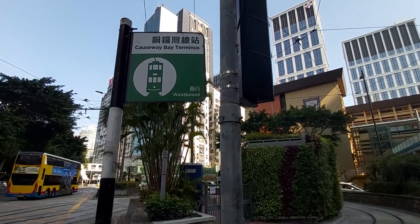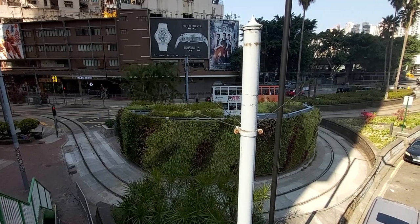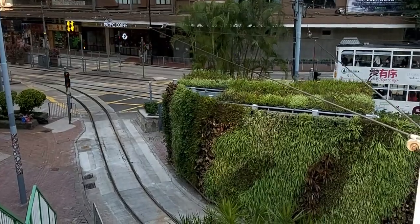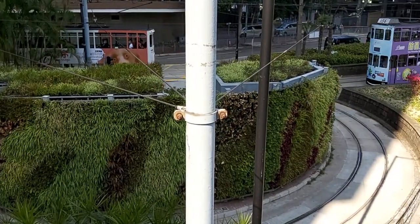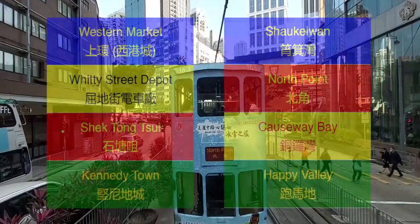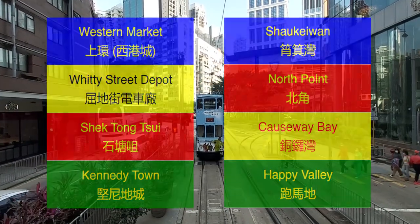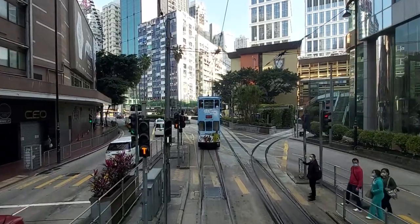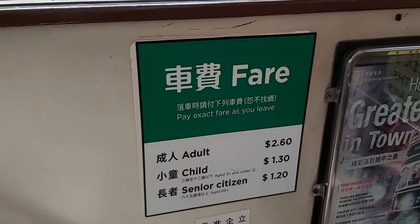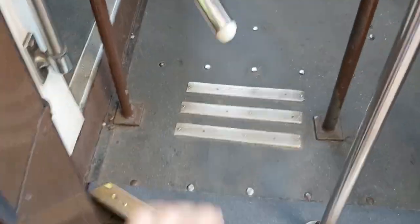The Causeway Bay Terminus is also the starting point of the Tramoramic Tours, which are customized open-top tramcars designed to carry tourists on a journey from Causeway Bay to Western Market. Most tram services do not run the whole way, instead picking intermediate termini as destinations. Each terminus is given a specific colour, used to identify the destination of trams more easily. Unlike most forms of public transport in Hong Kong, the trams' fares are the same regardless of the distance travelled. The tramways are also unique in that people board from the back and exit from the front, paying when alighting.